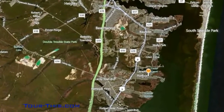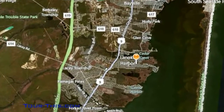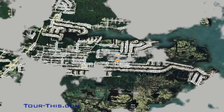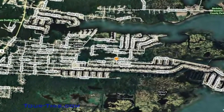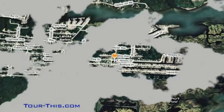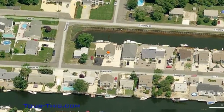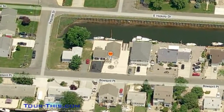Lanoka Harbor, which is part of Lacey Township, is located on the banks of the Barnegat Bay in the central part of New Jersey. Lanoka Harbor's great location and proximity to cities such as New York, Atlantic City, and Philadelphia make it an ideal community for families to enjoy the relaxed and friendly atmosphere of a small town and still be within a short drive of surrounding cities, shopping, and many restaurants.